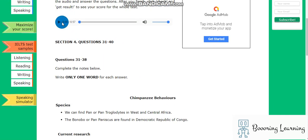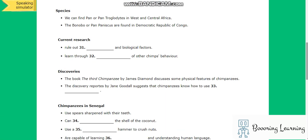We will not have much time during the exam, so I'll start. Section 4. You will hear a talk on the research of the behavior of chimpanzees. First, you have some time to look at questions 31 to 40.